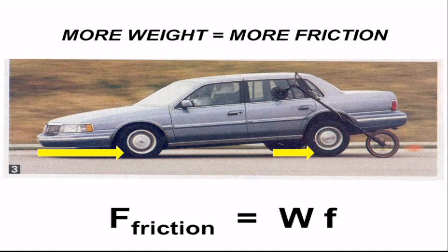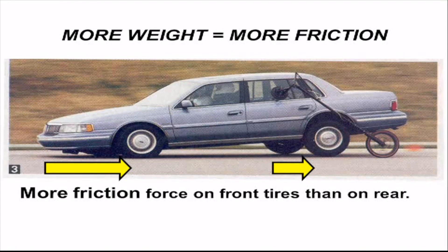Multiply the weight times a number called the drag factor — small f, drag factor. The product of those two numbers is how much friction there is. There's more friction on the front tires than on the rear tires because the front has more weight on it than the rear.